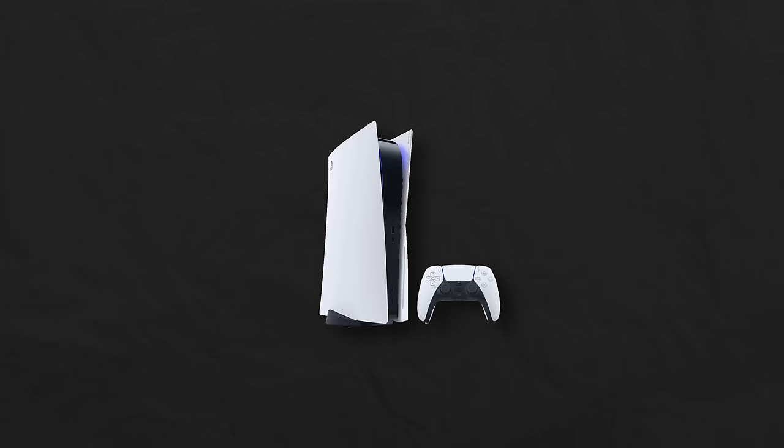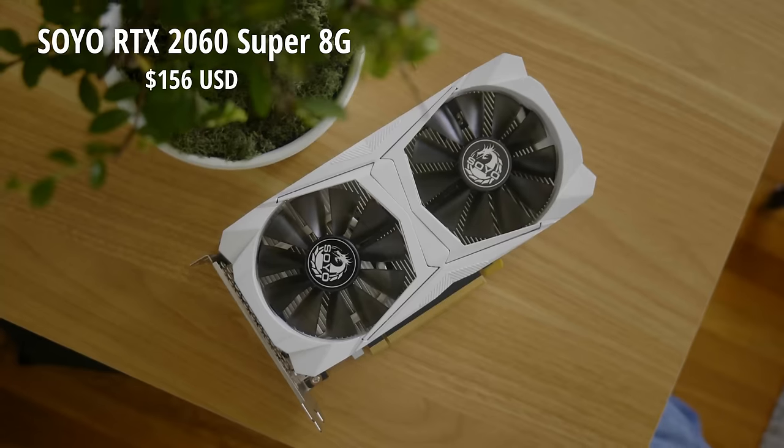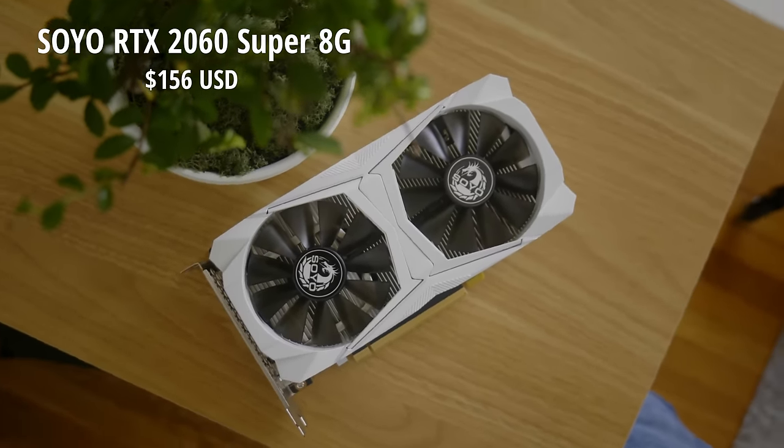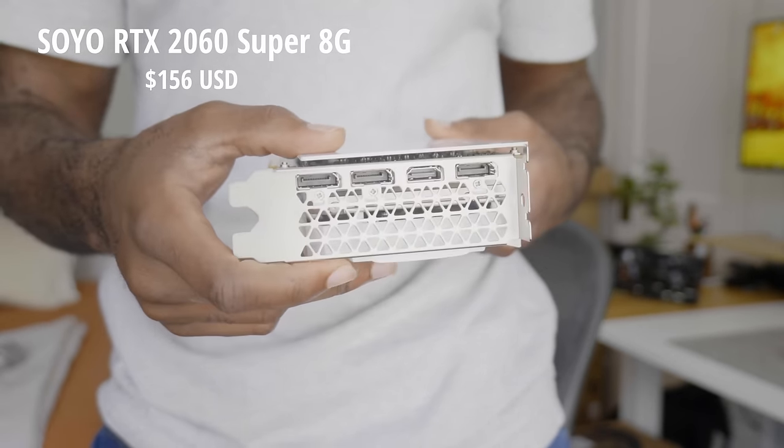And lastly, the GPU. Because of console optimization and operating system differences, we can't directly compare a console's GPU to a PC's GPU, but we can give a range. For the PS5, the weaker of the two, it's somewhere between an RTX 3060 and 4060 from Nvidia, or an RX 6600 to a 7600 from AMD. The GPU I chose is the RTX 2060 Super 8GB, which is on the lower end of that spectrum. Other options include the RX 6600M for about $130, or the RX 5700 XT for about $163. Overall, I think we have a pretty good build, so let's build it and see if it beats the consoles.